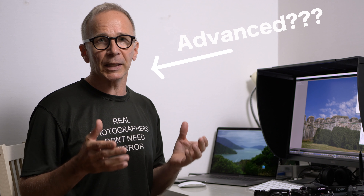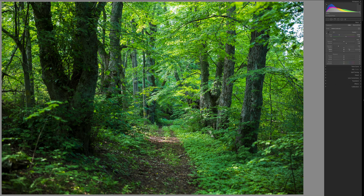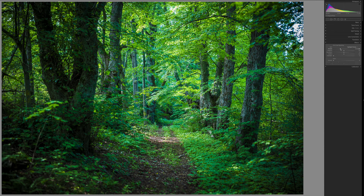Advanced photographers, myself included, keep telling you on and on how important it is to shoot RAW because RAW allows you better post-processing possibilities and RAW captures all the data. However, there can be many reasons for somebody not to want to shoot RAW. One reason could be that if you're a beginner, maybe you don't want to get involved with RAW quite yet because you are just learning the basics of photography.